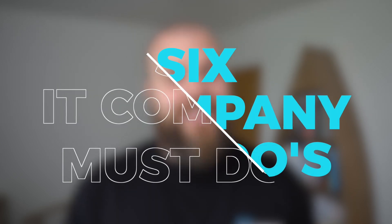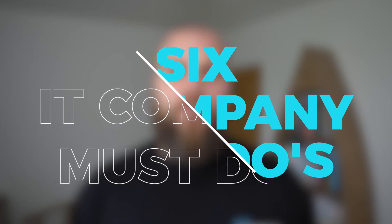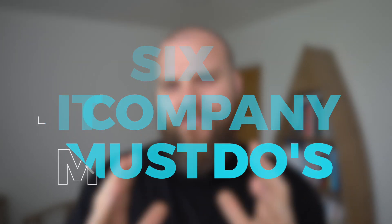We all know that technology is such a fundamental part of any business — that's why your business needs a brilliant IT company. In this video I'm going to talk about six things that your IT company should be doing for your business so you can get the very best out of your technology investment.